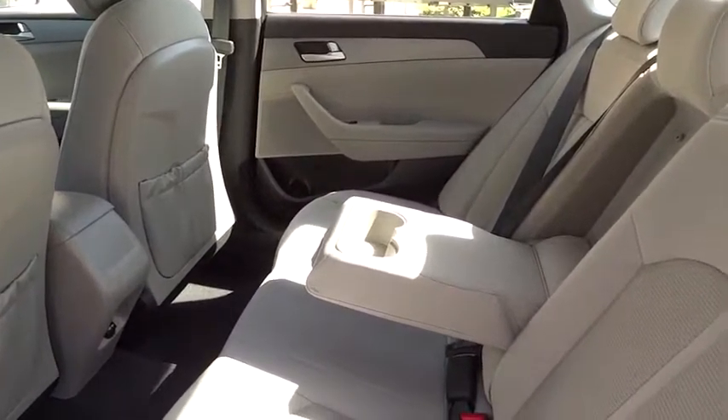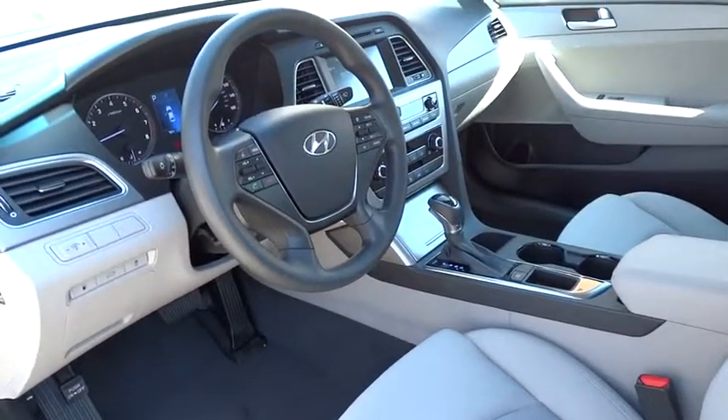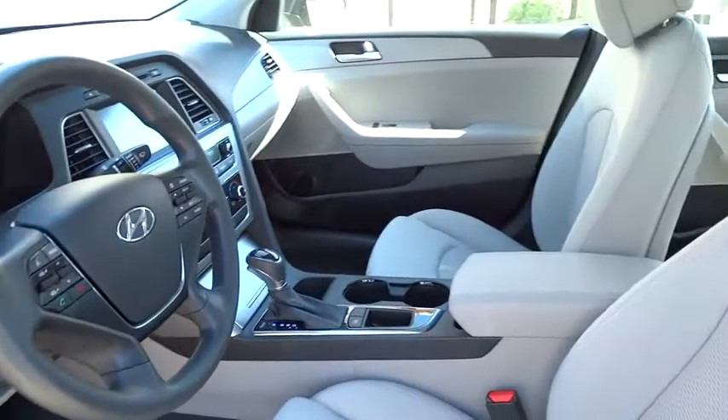Keyless entry, backup camera, power steering, adjustable steering wheel, cruise control, ABS four-wheel, aluminum wheels, four-wheel disc brakes, AM FM stereo radio, rear defrost, front wheel drive.